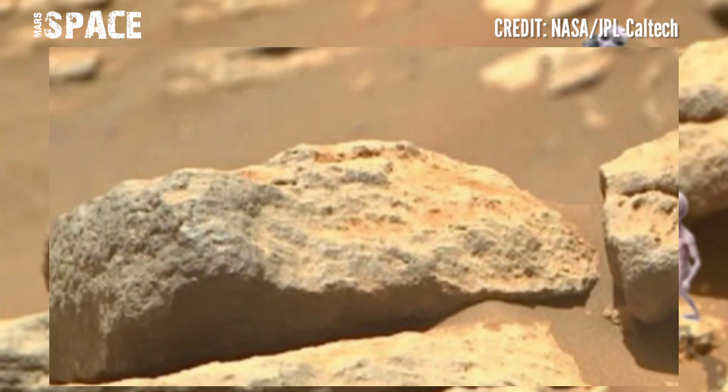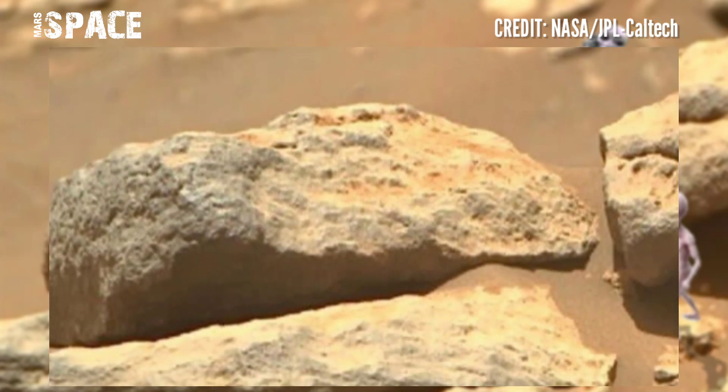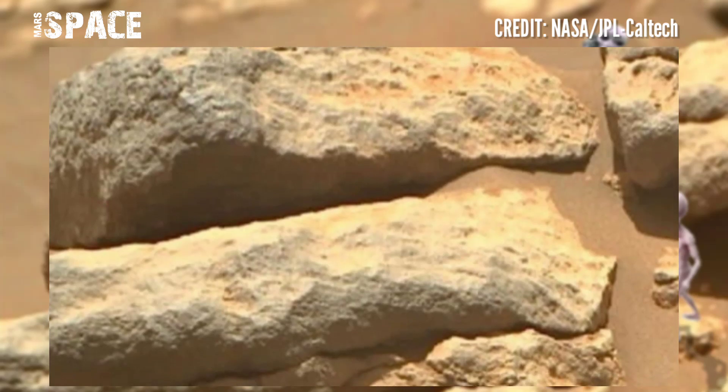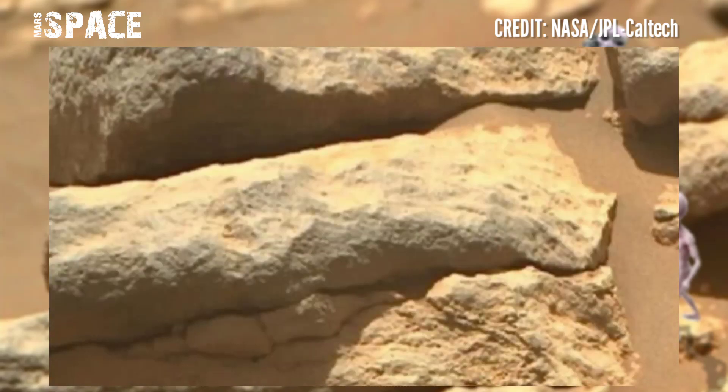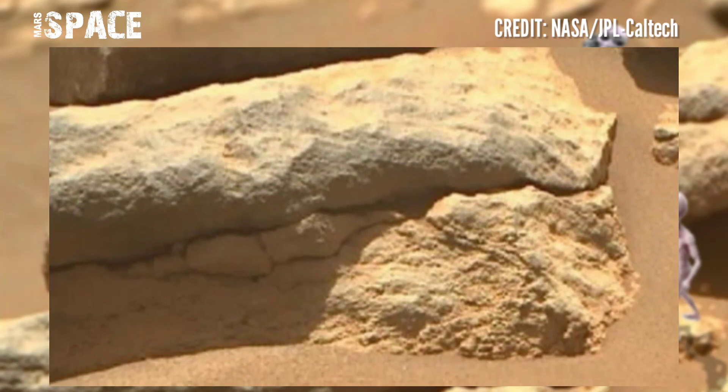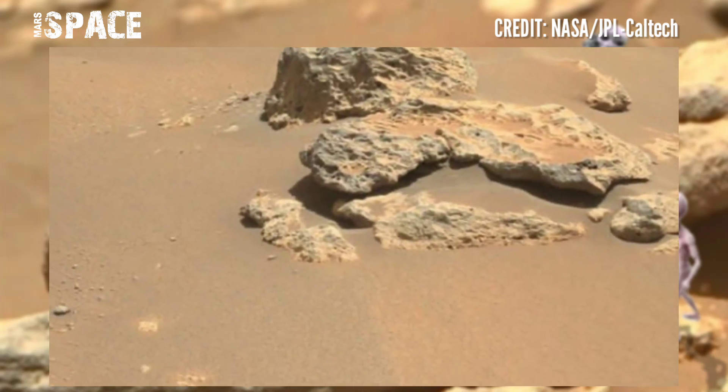Delta waters drag sediments — usually soft — which build up in layers on top of each other. Life forms can become trapped within these layers and are naturally sealed off by the next layer deposited. Perseverance is searching for microbial life on Mars.